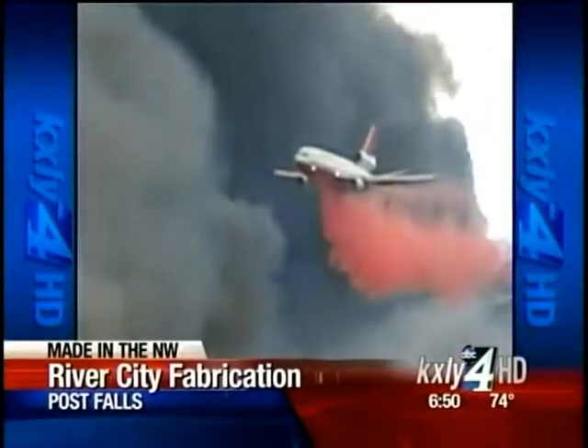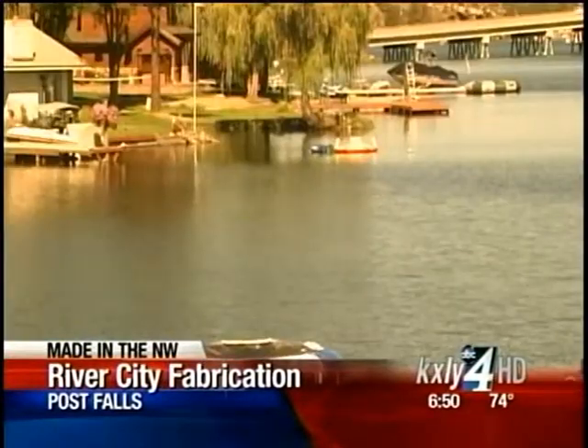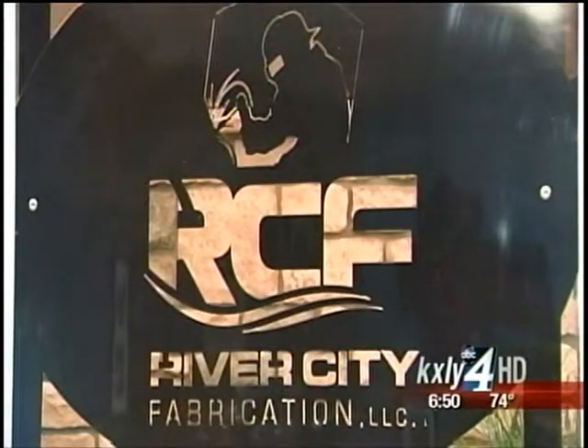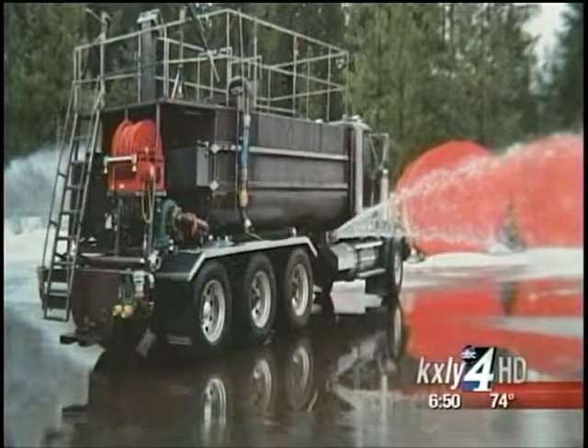When you see planes dropping fire retardant from the sky or helicopters using dip tanks to scoop water out of lakes and rivers, there's a chance River City Fabrication has something to do with it. Owner Shannon Horn, who used to manage fire bases around the region, saw the need to manufacture fire suppressant products locally.